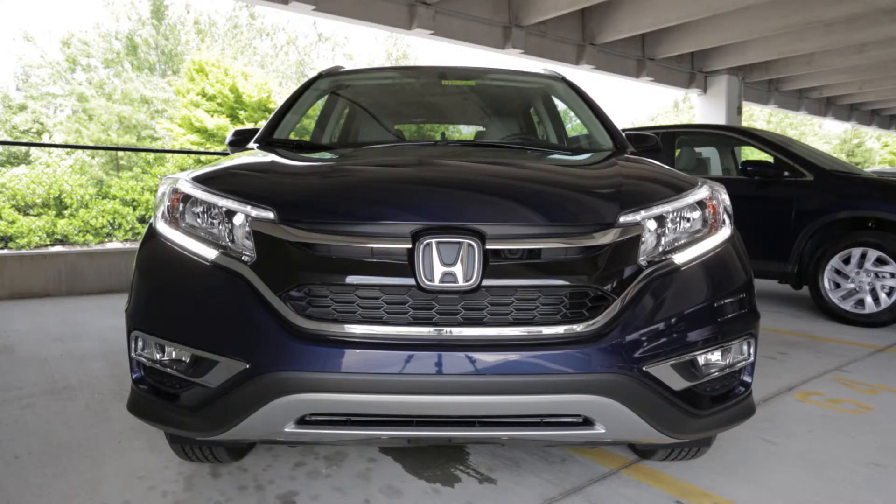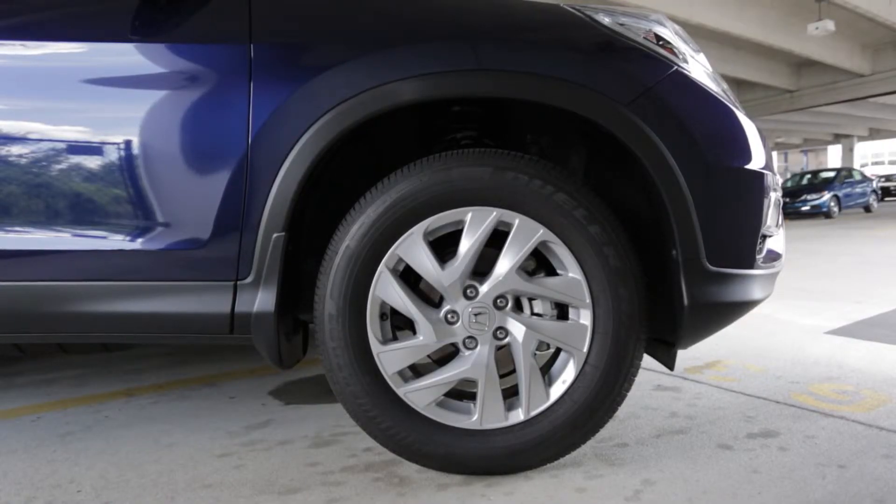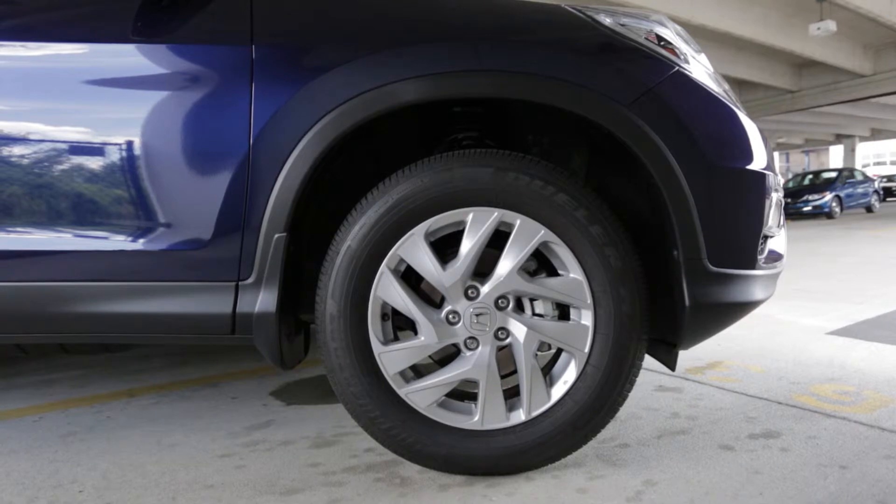Notice some of the outside new features of the 2015 CR-V. The front end has been totally redesigned with new LED daytime running lights and horizontal fog lights. As we come around to the side of the car, we have new 17-inch alloy wheels.